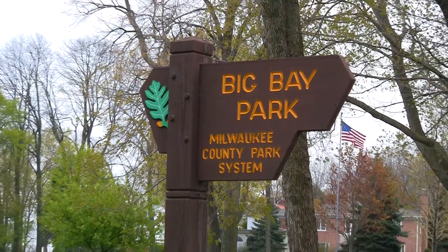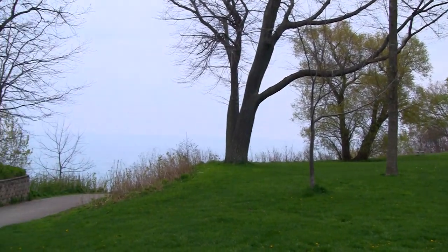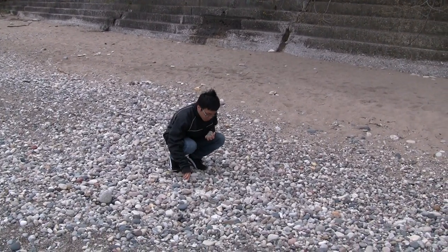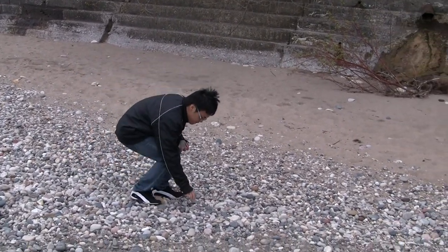We are at Whitefish Bay's Big Bay Park. This is a really good place to look for fossils because the beach is pretty rocky and full of pebbles. So if one is not interested in hacking rocks for fossils, this is a good place to come and pick ready-made fossils right off the sand.